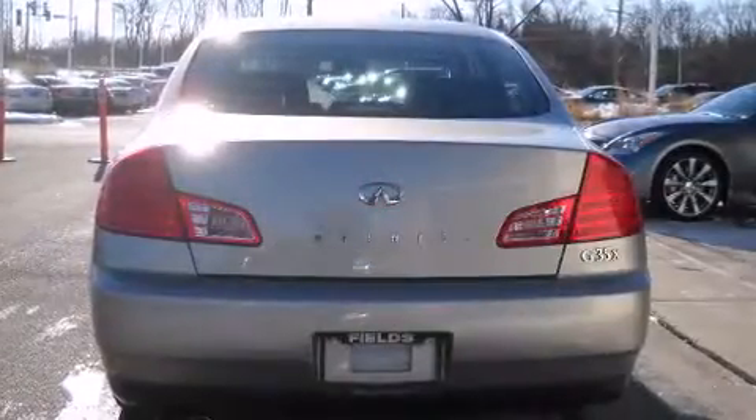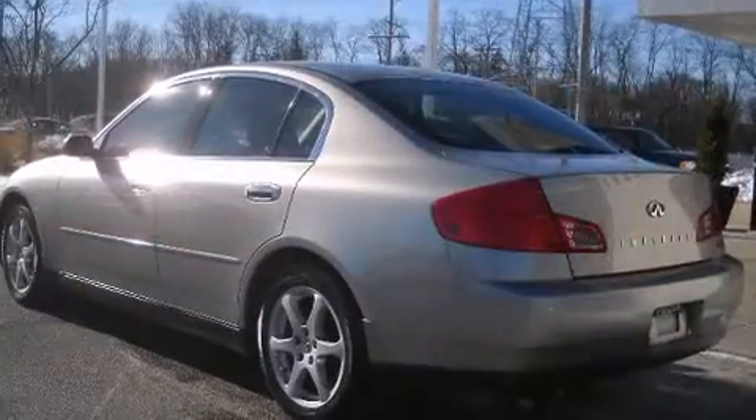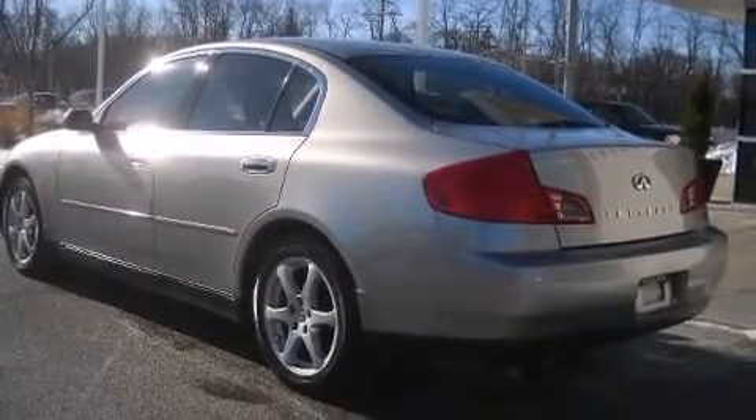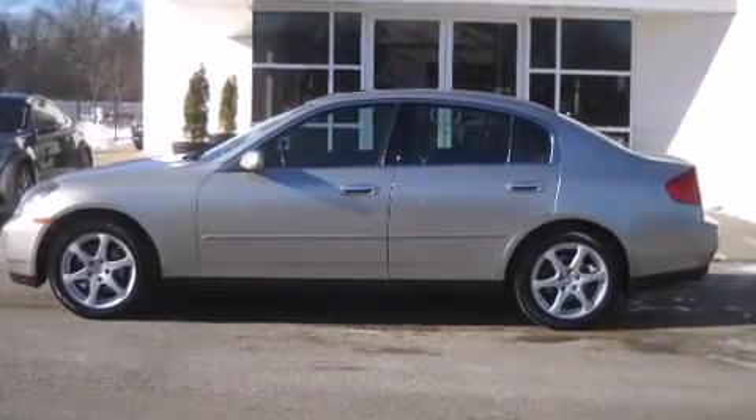A wealth of standard features means that you no longer have to sacrifice. Like leather upholstery, front and rear reading lights, front and rear cup holders, speed sensitive wipers, heated seats, high intensity discharge headlights, power door mirrors and heated door mirrors, and power front seats.